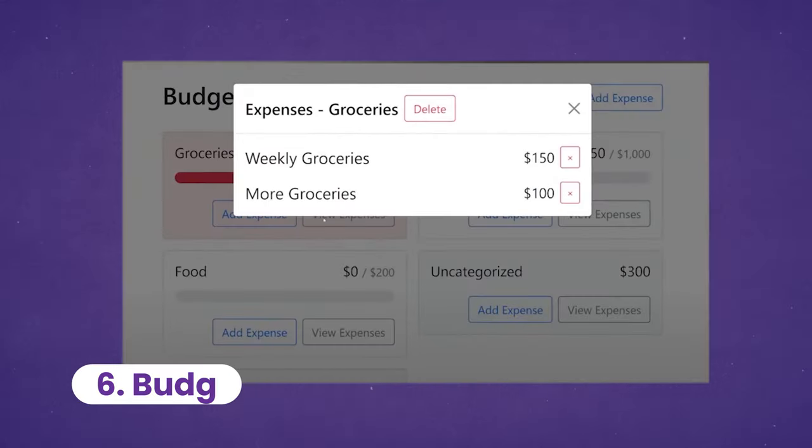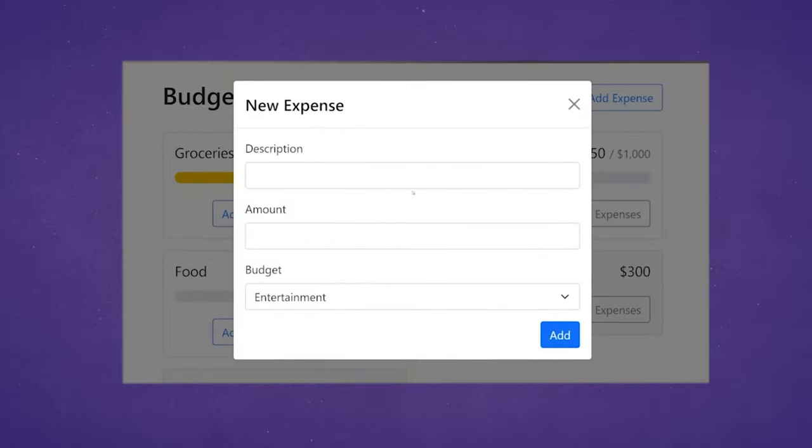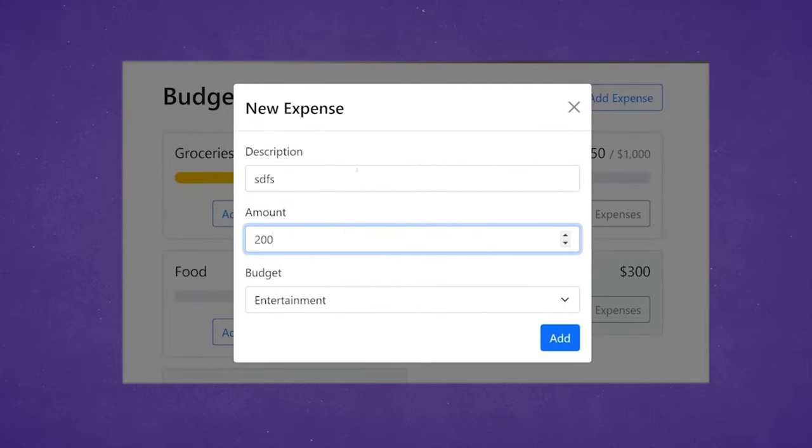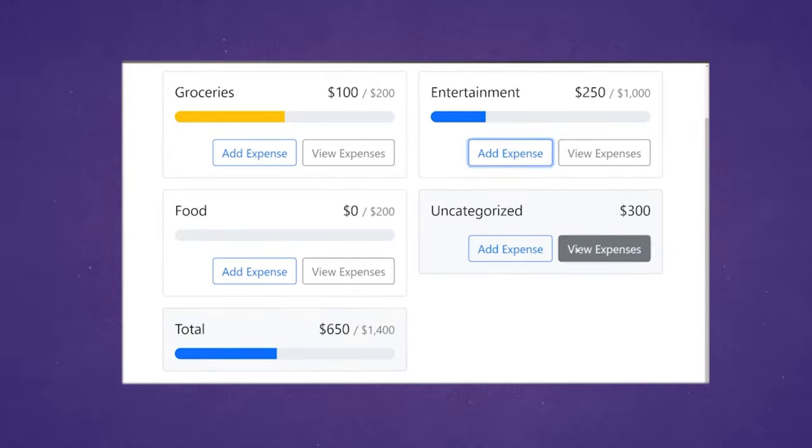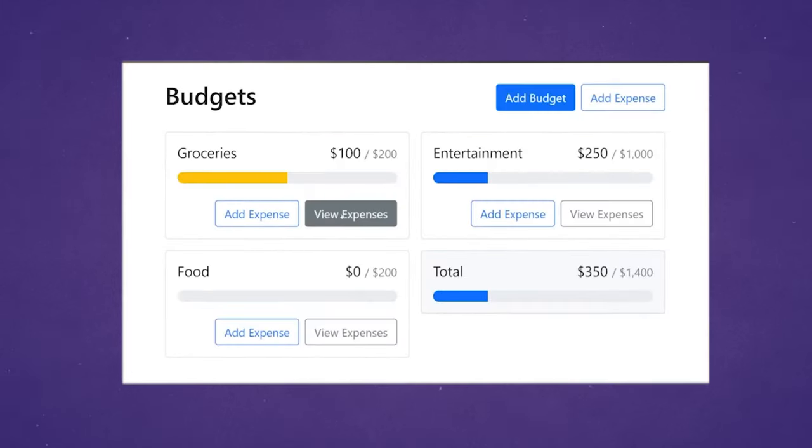Speaking of frameworks, the sixth project goes one step further by building a budgeting app, which has a ton of features. Kyle did an amazing job explaining this project, so go check out his video if you want to learn how to do it.